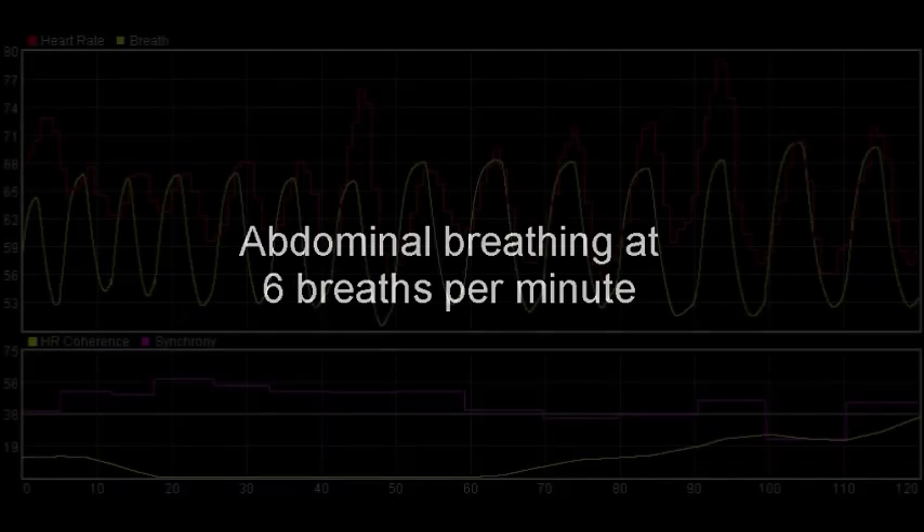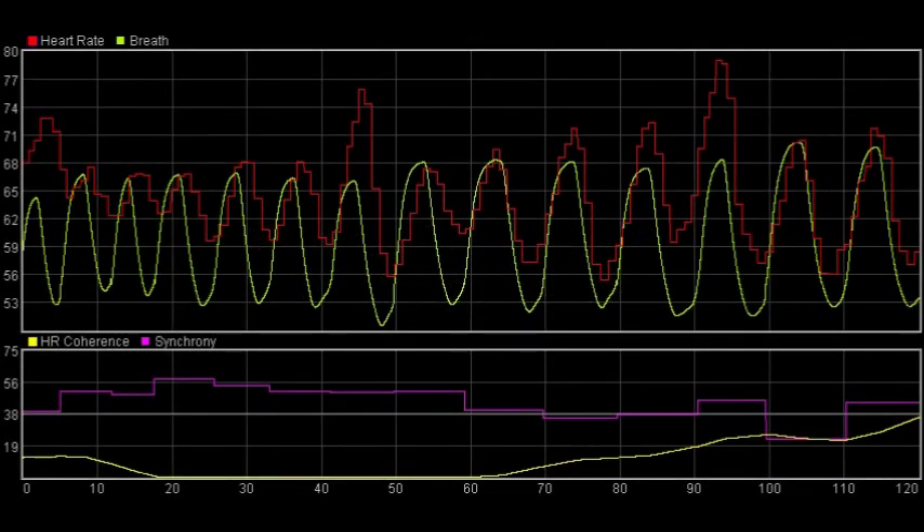In heart rate coherence, the heart wave becomes synchronised with the breath in a kind of resonance, and the effect appears to be maximised at around six breaths per minute. This is quite a slow rate of breathing — the average is at least twice as fast. In this graphic, you can see that the breath is slower in one section and the coherence is stronger. So it helps to allow the breath to slow down, and also to allow it to come from deep down in the belly. Fully let go of all your muscles on the out-breath so that the breath goes all the way out. Don't be tempted to over-breathe — keep the breaths relatively gentle.